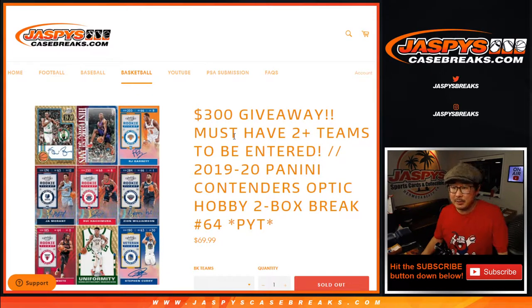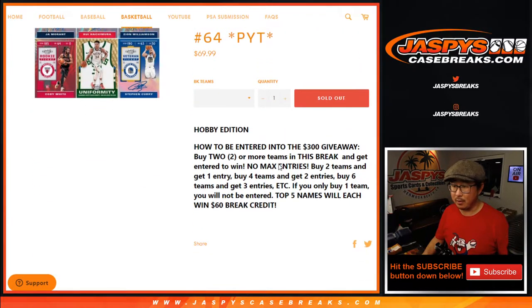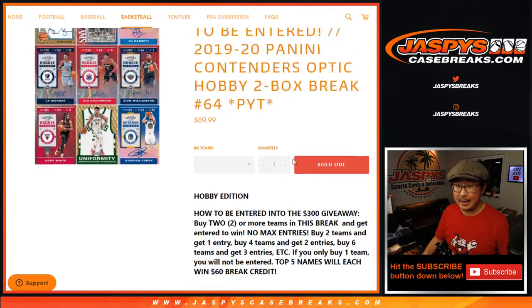Hi everybody, happy Saturday. I'm Joe from Jaspi's CaseBreaks.com coming at you with 2019-2020 Panini Contenders Optic Basketball, two-box hobby edition. Two-box pick team number 64, when I'm 64. Break credit promo at the end as well.